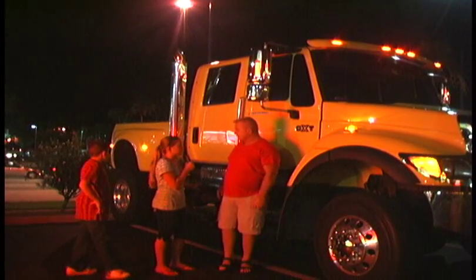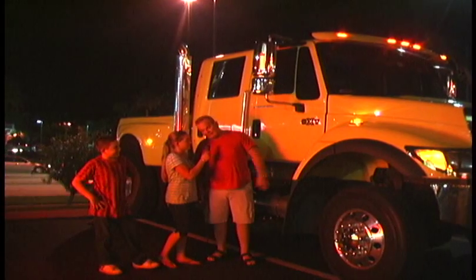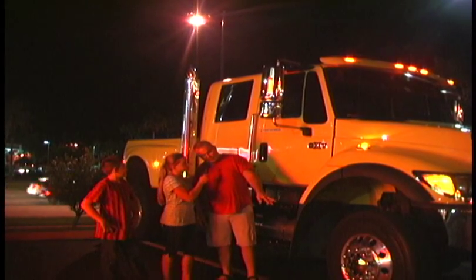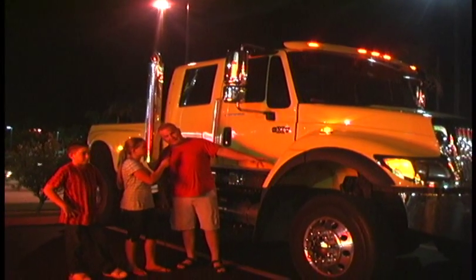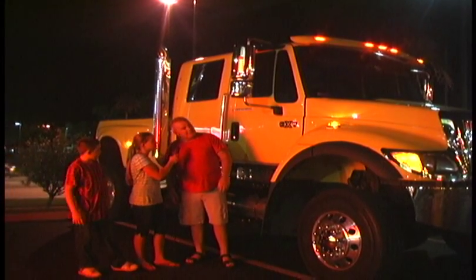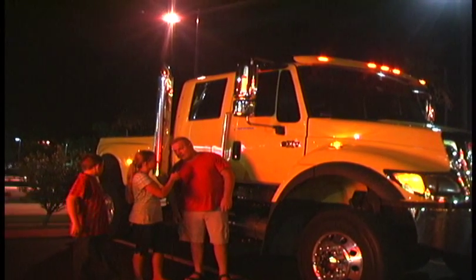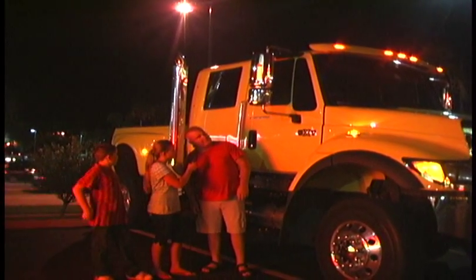And how fast does a truck like this go? That truck will do about 90 miles an hour, but it's not built for speed — it's built for endurance. It's four-wheel drive, it's got a big Detroit engine in it, and it's real comfortable inside. It's got a TV, air-conditioned, AM, FM, satellite.